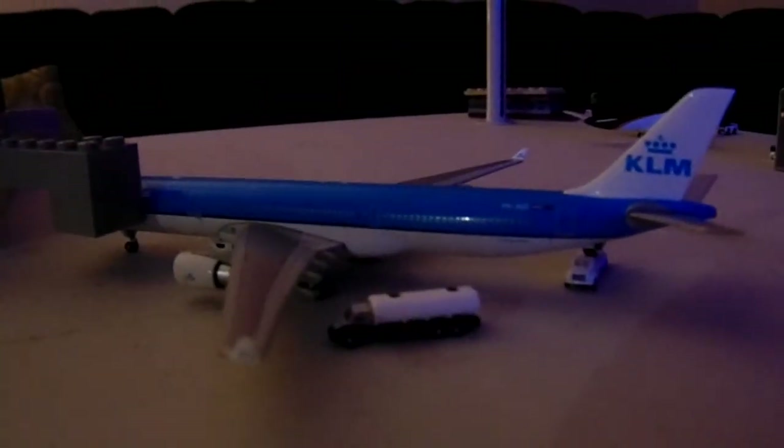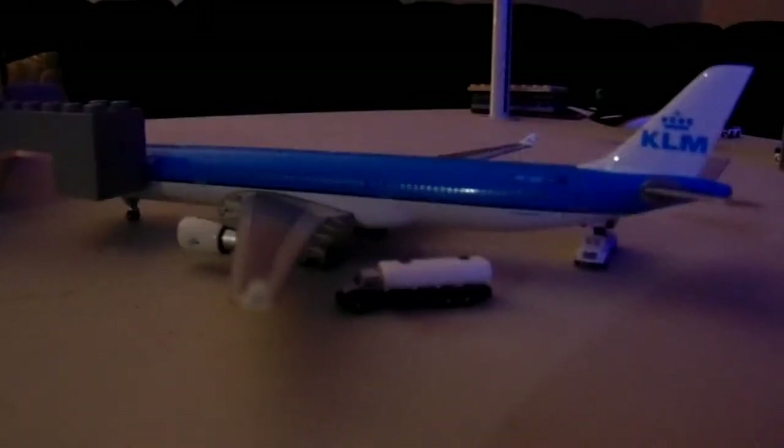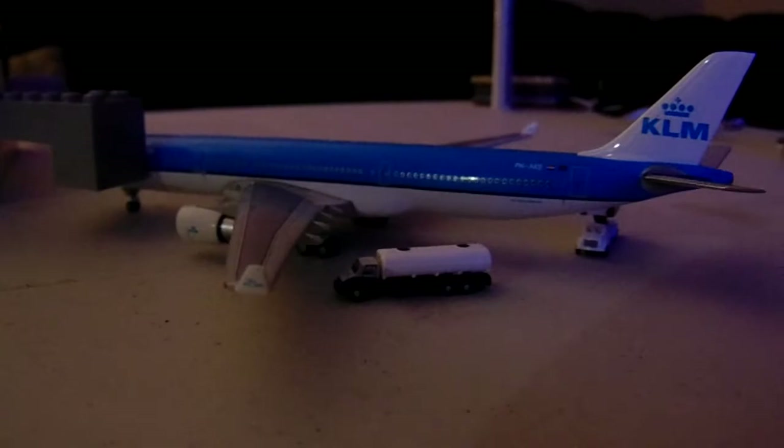We have this KLM 737-300, he's getting the bags on, he's being catered, he's getting the fuel on — he's going to go to Amsterdam.